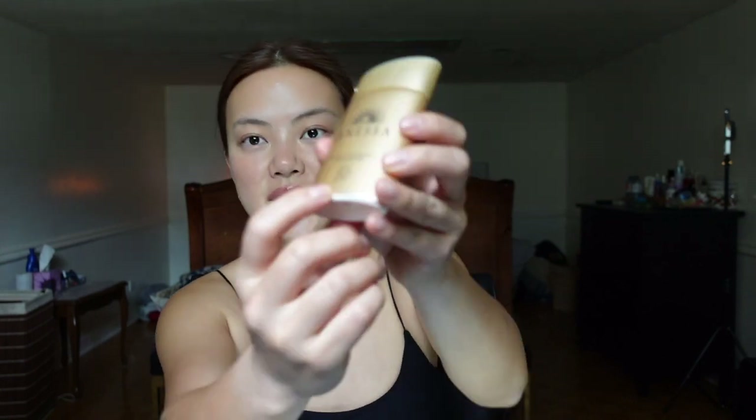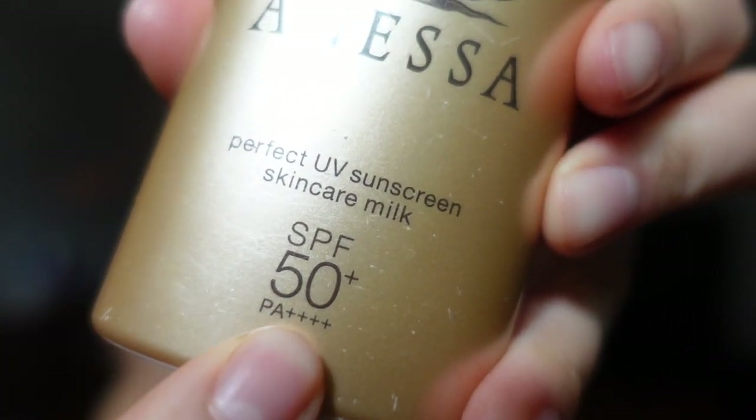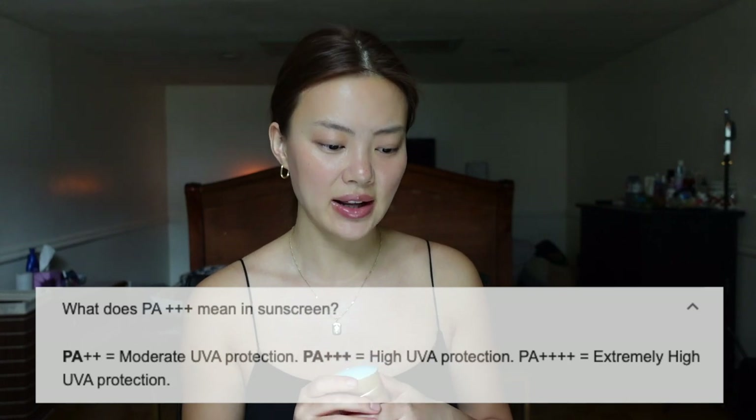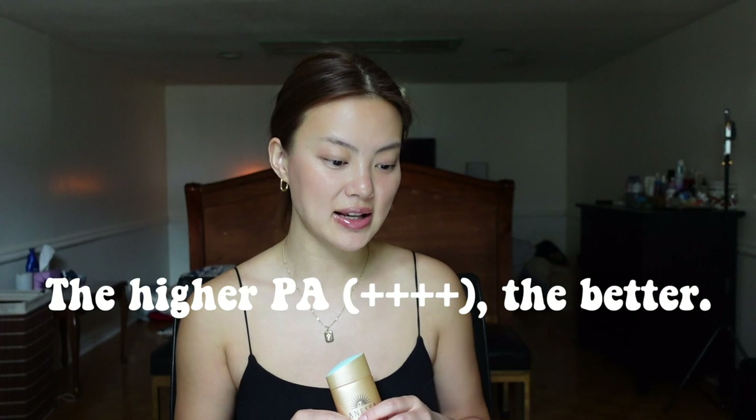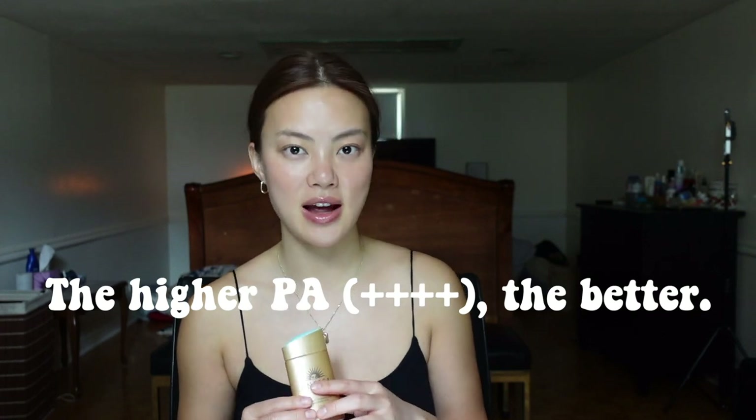The PA+++ + rating means it has a PPD value of 16, which means a person can theoretically withstand at least 16 times more UVA radiation before tanning. PA stands for Protection Grade of UVA. In general, the higher the SPF value, the higher the PA value.